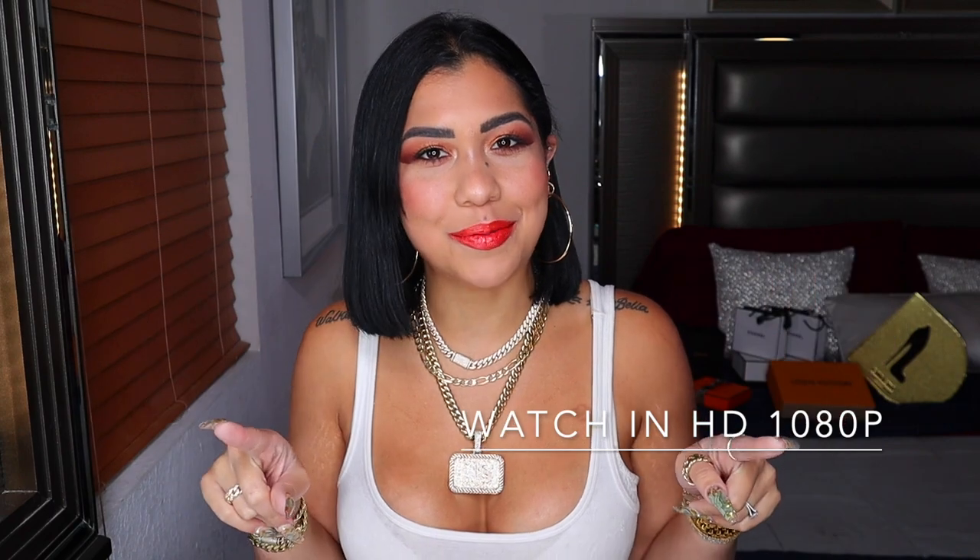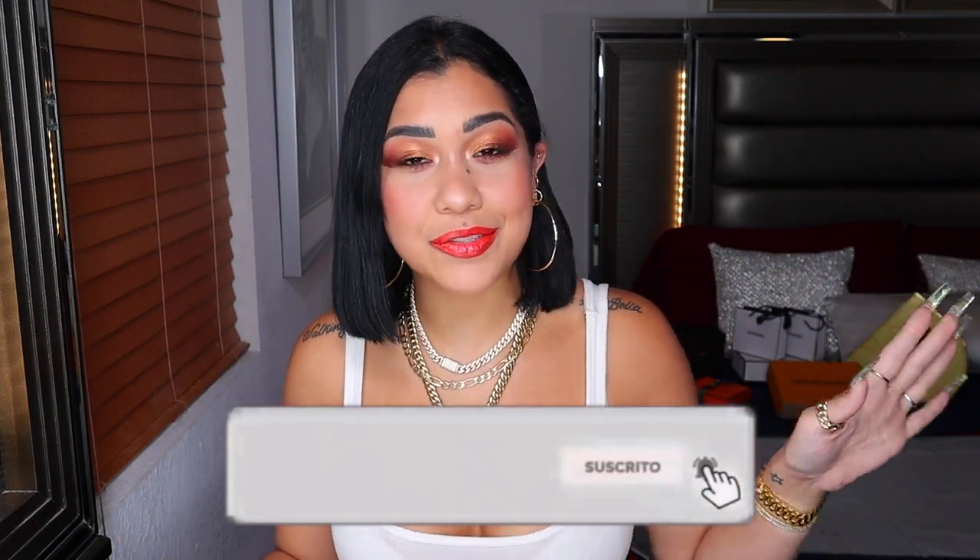Hey babes, what's up! We are back with another video. If you're already my subscriber, I love you all so much. And if you are new to my channel, my name is Teffy Glam. I would love for you to stay with me, so please don't forget to subscribe down below and ring the little bell so you don't miss any of my videos.